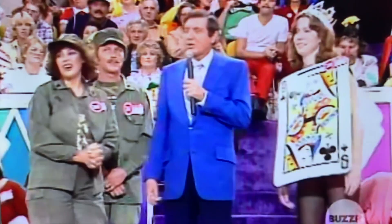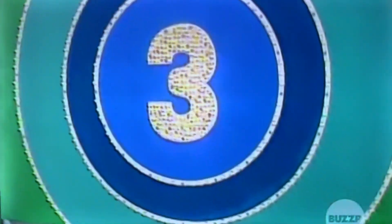And the Queen of Clubs says? Three. Says three, and we're going to take a look and see what she has chosen for herself behind door number three right now. She wins.